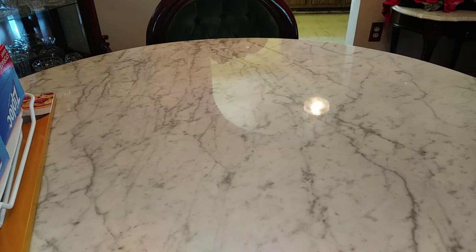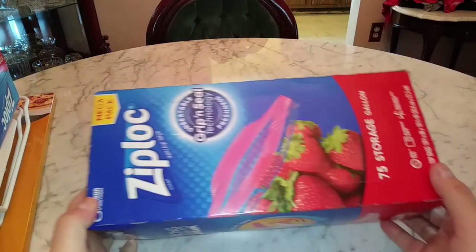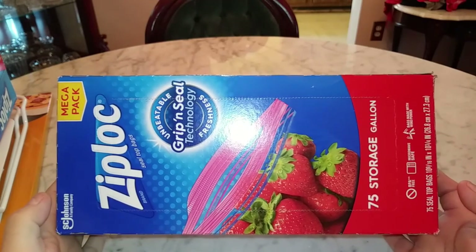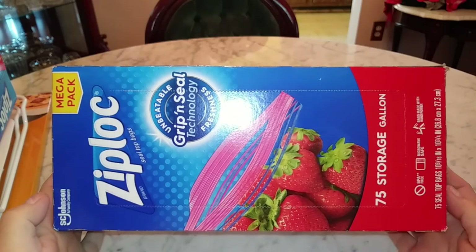Next I got some Ziploc bags. I like the Ziploc brand and I got the 75-count storage bags in the gallon size.